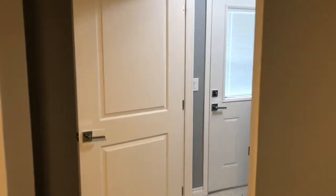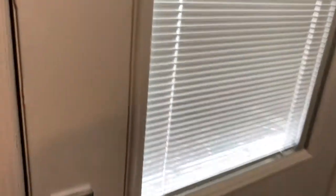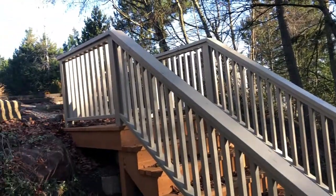Lots of closet space. This leads to the exterior door and outside to the side of the house we showed earlier. Alright, this is it — thanks for watching!